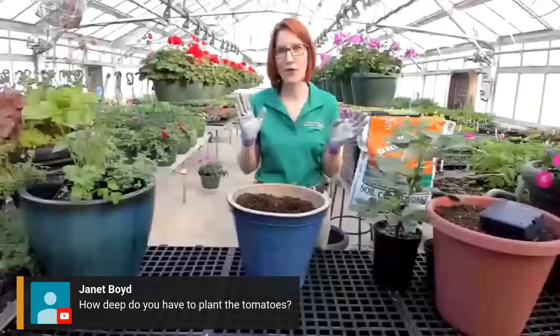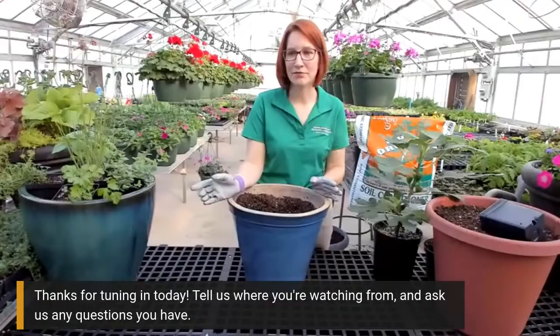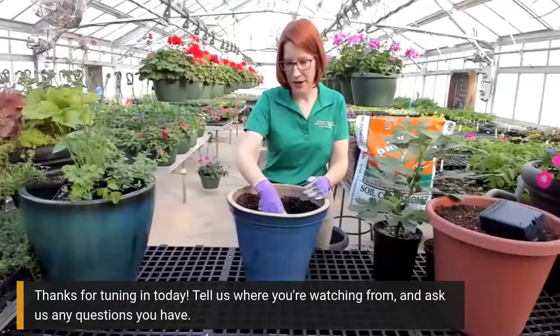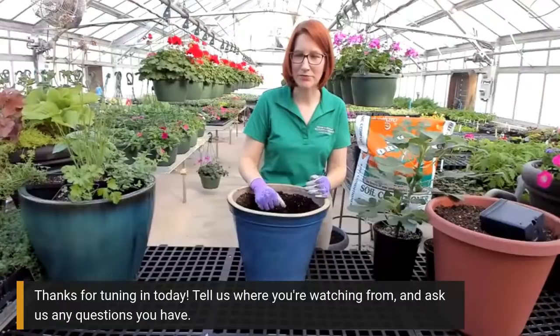Sometimes people get really gung-ho to feed their tomatoes because they know they're heavy feeders. The first few weeks you can feed your tomatoes with a fertilizer that is higher in nitrogen. But then once you start to see some blossoms, you should switch to a blossom-boosting fertilizer - because you can feed your tomato with too much nitrogen and get a super healthy, beautiful green plant with no flowers. If you're going to get a really big container for your tomatoes, definitely get one of the newer plastic or resin ones because you're not going to want to lift a giant ceramic container with a giant tomato in it.